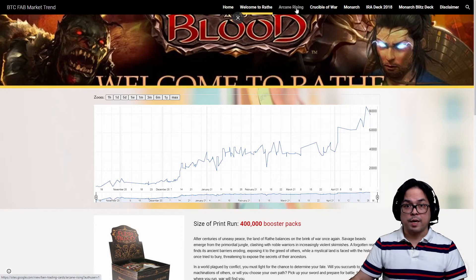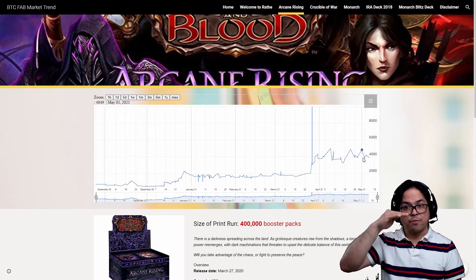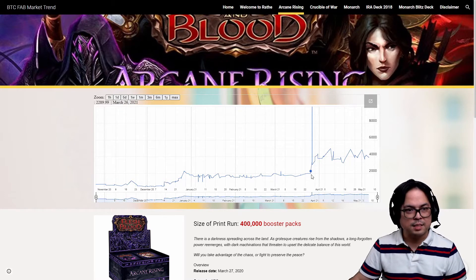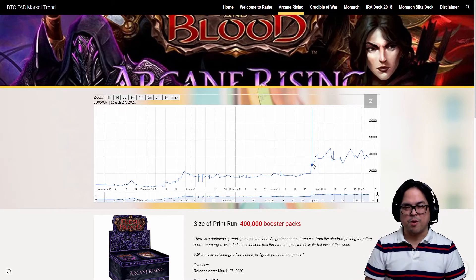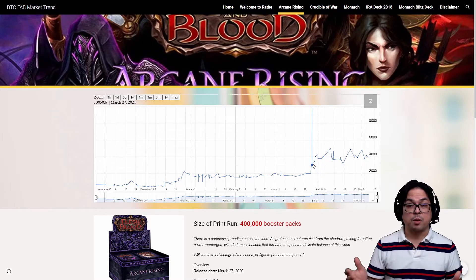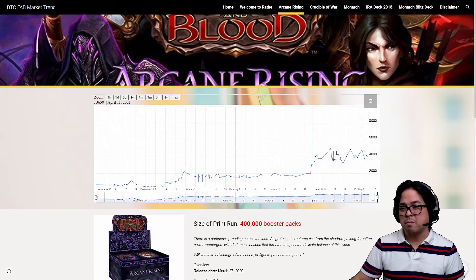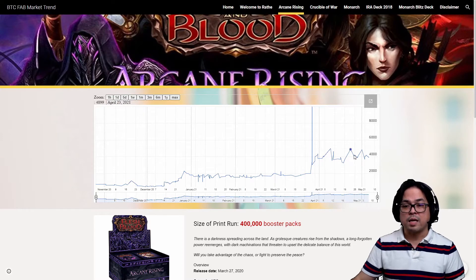Anyway, we can go to Arcane Rising and see what happened there. May 1 and April 28 — this is the start of the pre-release, April 30, and the price is stable. That is good because I don't want to see a spike like this one, which went from 2,200 up to 3,000, and then skyrocketed to 4,250 — it's doubled. At least this recent period is a bit fluctuating but not that bad. It's stable.